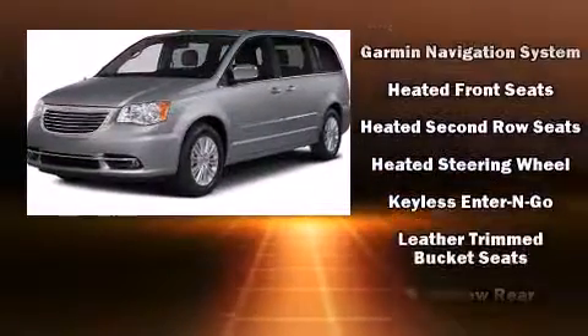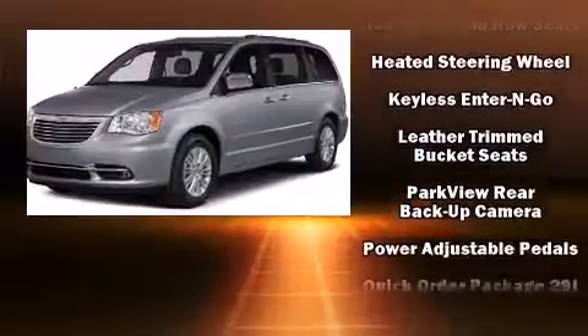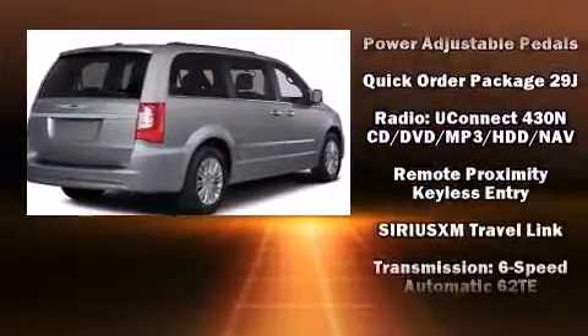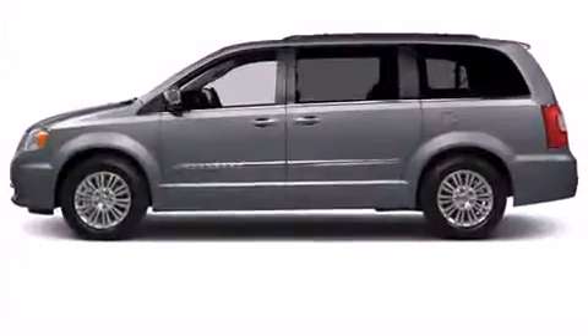Chrysler ensures the safety and security of its passengers with equipment such as traction control, brake assist, and four-wheel disc brakes with ABS.